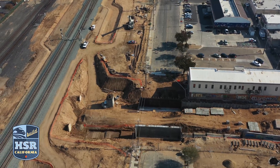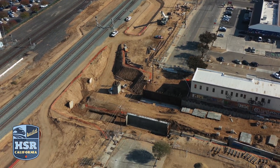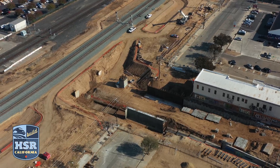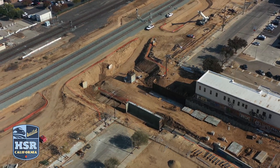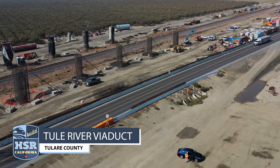In downtown Fresno, abutment walls are up for the bridge that will cross over the Tulare Street underpass along G Street. Work is also underway on three retaining walls and a pump station that will help keep water from accumulating in the underpass.